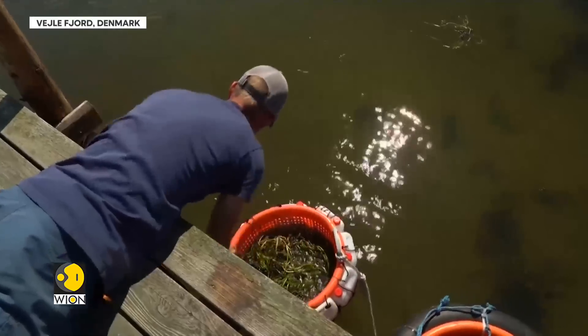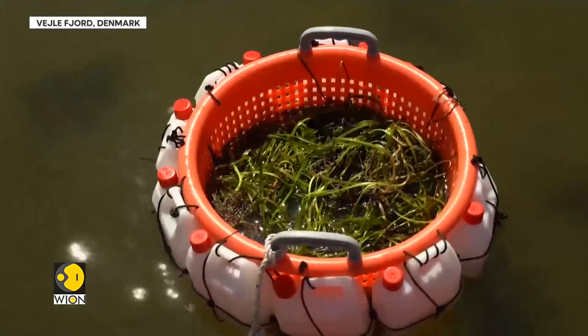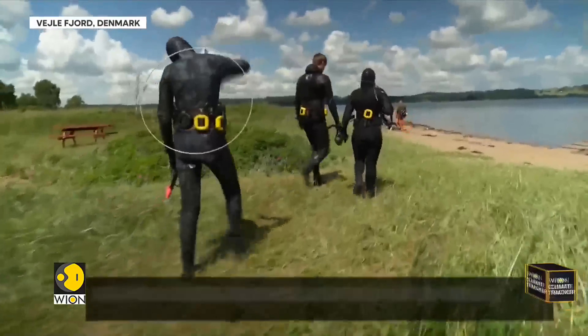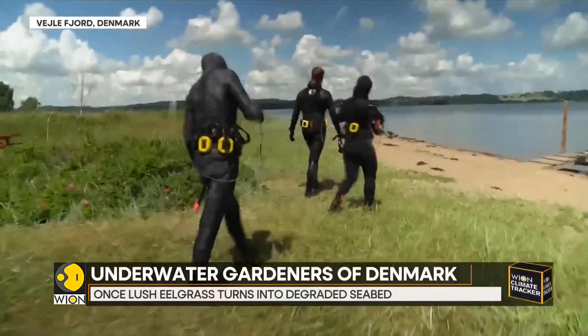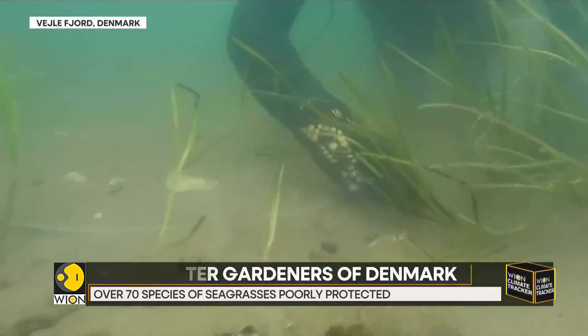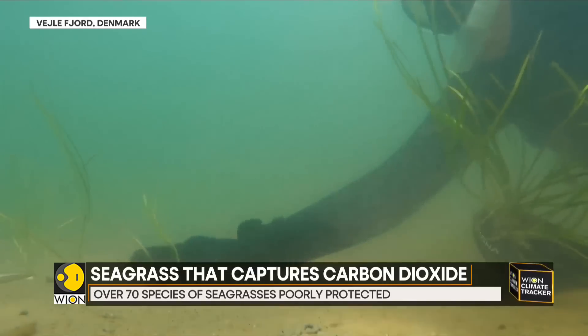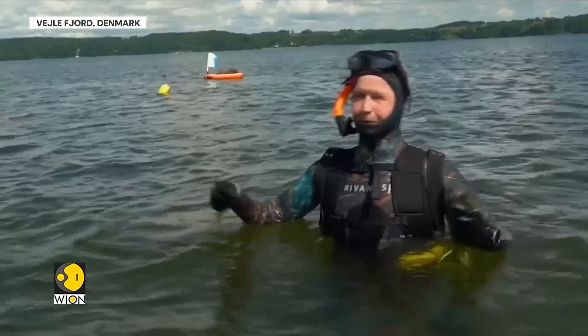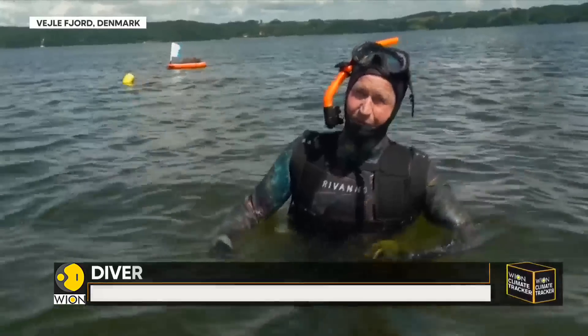Earlier, underwater gardeners had spread seeds, but that did not work. So the new project of planting shoots by hand is hoping to restore what's been lost. Divers take surviving grass from remaining beds, and onshore volunteers wrap individual shoots around a degradable iron nail so divers can easily pin them on the sea floor.